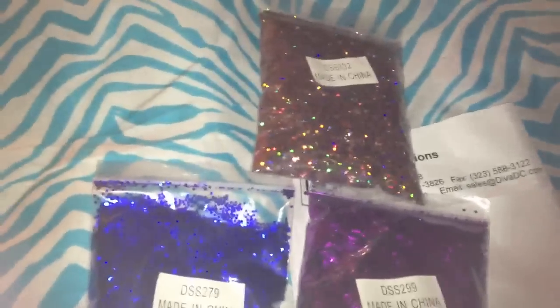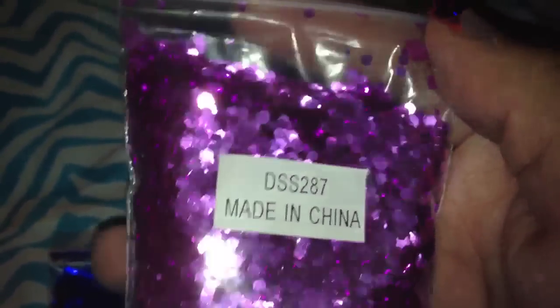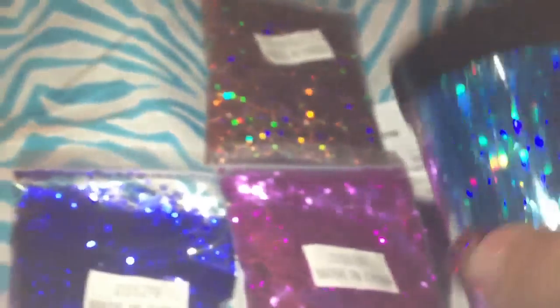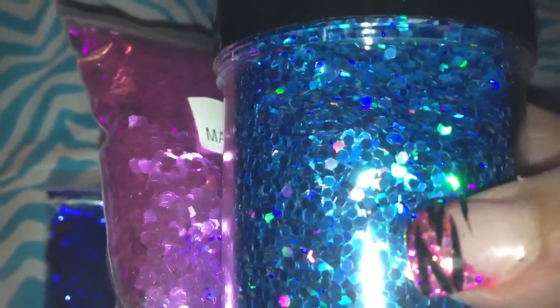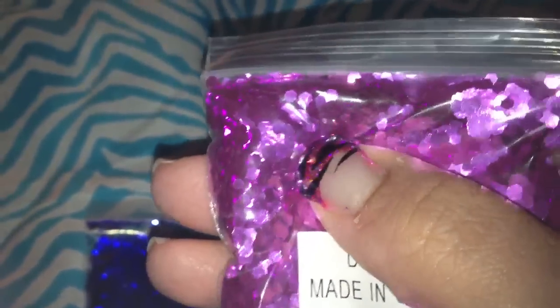The last glitter I ordered was this — their lavender glitter — and this is the large size. Let's see if I can focus. So that's the large size. I don't know how many of you guys know a lot about glitter, but the blue medium ones are, I think, .62. So this large might be a .94 or something — a little bit larger, but not as big as, say, the Martha Stewart Hexies. They're not that big.